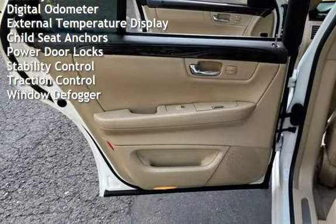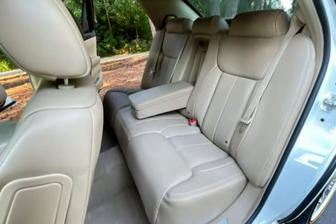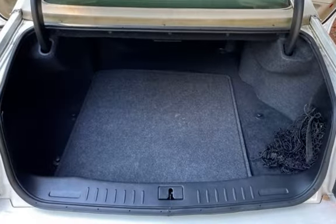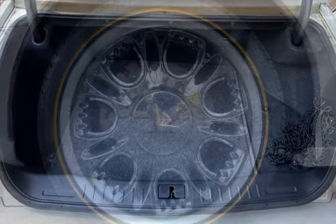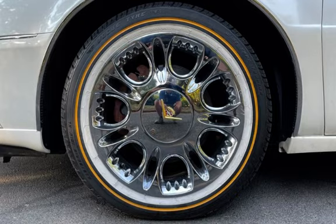Additional features include power windows, battery saver, digital odometer, external temperature display, child seat anchors, power door locks, stability control, traction control, and window defogger. We'll see you next time.